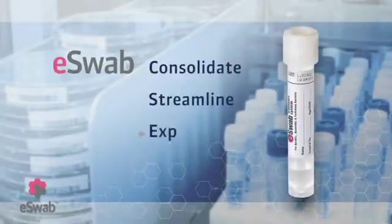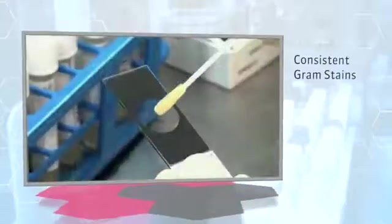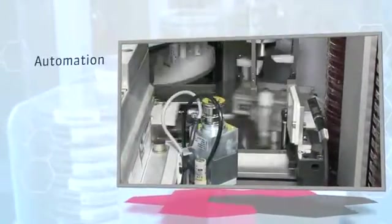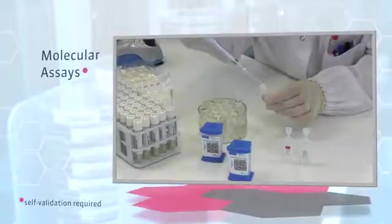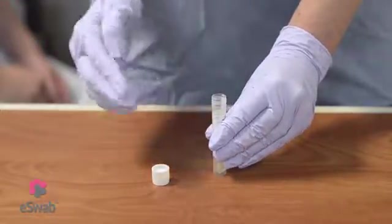Consolidate, streamline and expand your testing capabilities using eSwab as a single multi-purpose collection and transport system: for traditional bacteriology culture, consistent gram stains from the homogeneous liquid suspension sample, automation, rapid antigen testing, and molecular assays. At point of care, eSwab is easy to use — simply collect, snap and dilute.